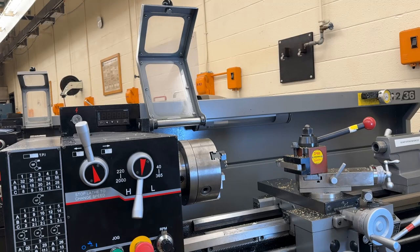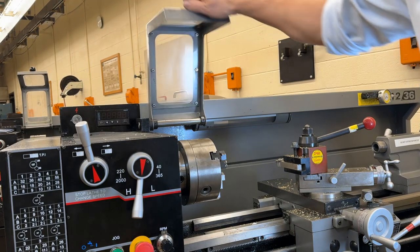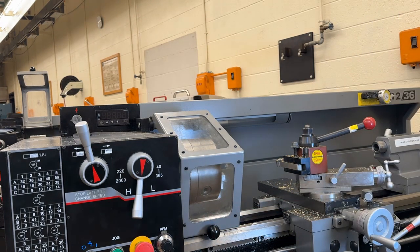To mitigate the hazards associated with ejected workpieces, follow these guidelines. Machine guards: use appropriate machine guards to contain ejected workpieces and prevent them from reaching nearby workers. Guards should be designed to withstand impact forces and provide adequate protection without obstructing visibility or access to the work area. If guards seem unsafe, consult your instructor or supervisor.